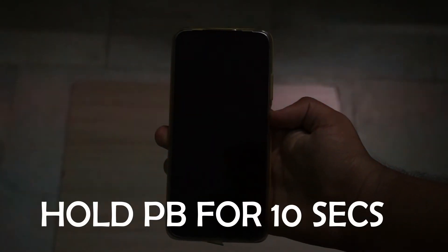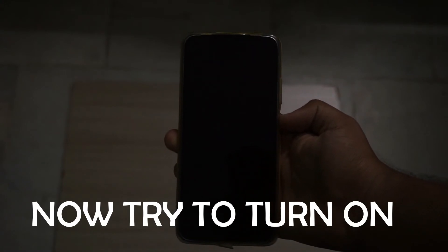First, hold the power button continuously for 10 seconds and the phone will be turned off. And now try turning it on.